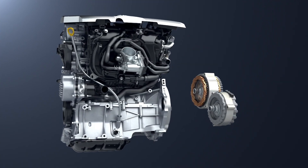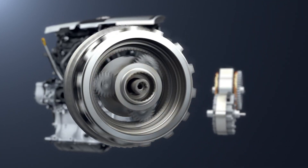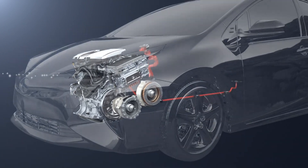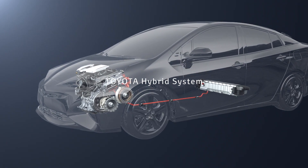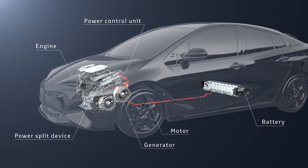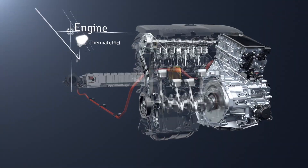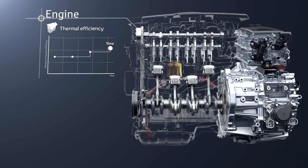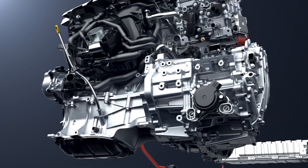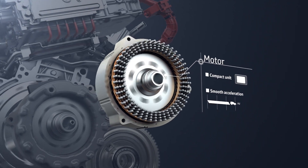The Toyota Hybrid System combines the engine and motor with the power split device to achieve high energy efficiency. Each unit has been developed specially for the hybrid system. For the engine, the maximum thermal efficiency has been raised and both low fuel consumption and low emissions achieved. The motor is compact and high efficiency.